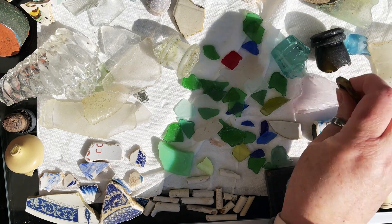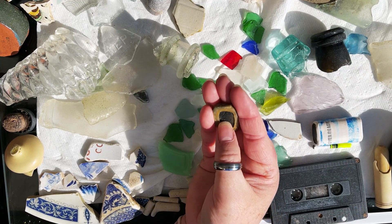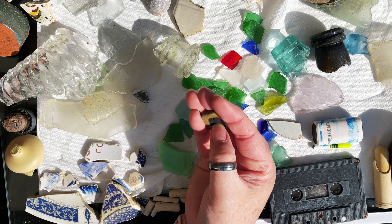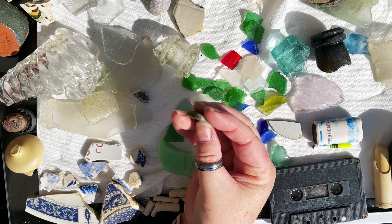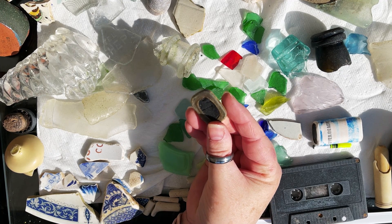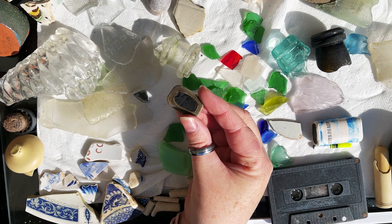Pete mentioned this in the video — we still have absolutely no idea what this is. It does feel like a piece of stone in the middle, and it is surrounded by some kind of plastic on the outside. If anyone has got any idea what this is, then please let us know.